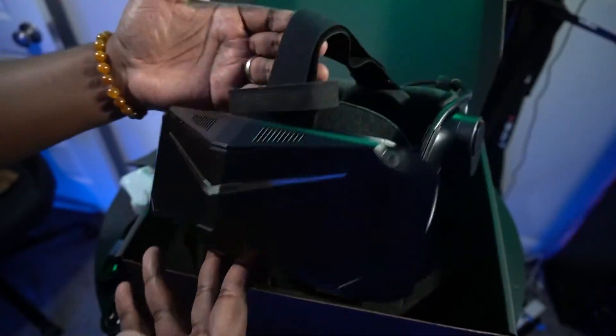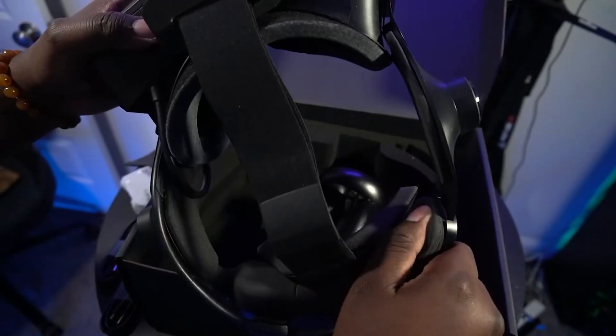I've reviewed a lot of PC VR headsets in my time, and this is the largest PC VR headset that I've ever reviewed. This is MarduVR, and today we're diving into a headset turning a lot of heads in the PC VR community for the right and wrong reasons. We're talking about the Pimax Crystal Light. I've been using it for about a month now, and it's time to do a comprehensive review of this very mighty headset.